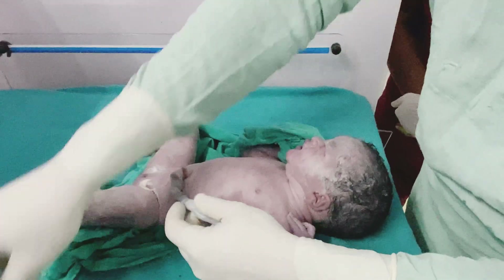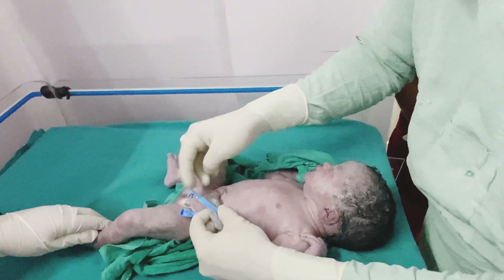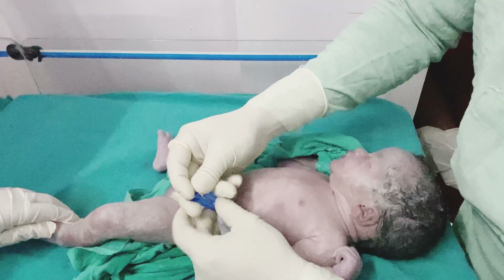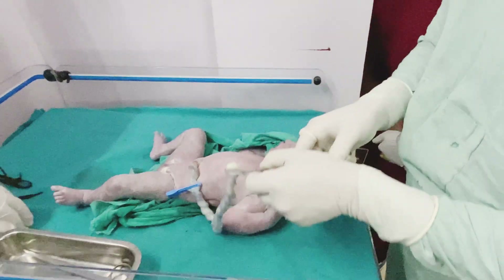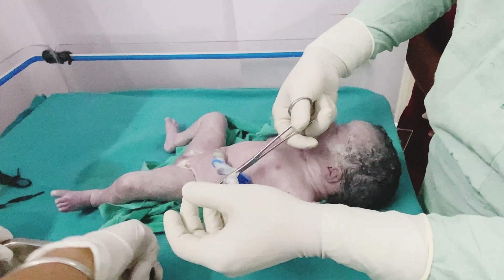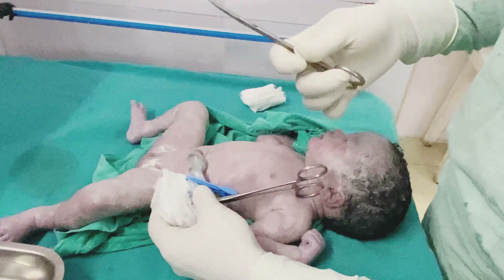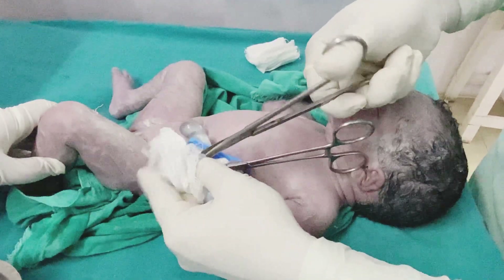Now I am going to cut the umbilical cord. For this I need to clip it — as you can see, I am going to clip the umbilical cord around two inches from the body. I have clipped it, and now I am going to remove the remaining part with scissors and cut it. The remaining stump will automatically fall off after about 10 days. And here — done.